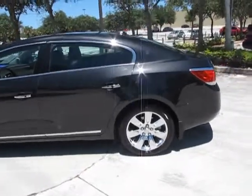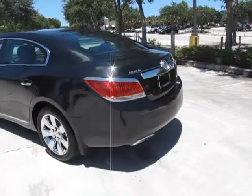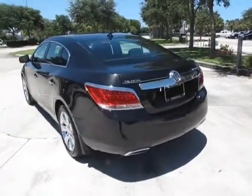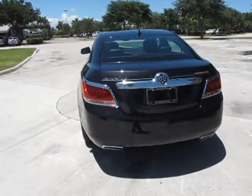This Buick LaCrosse is really an affordable luxury sedan, and it will definitely hold its own against far more expensive cars in the luxury class.